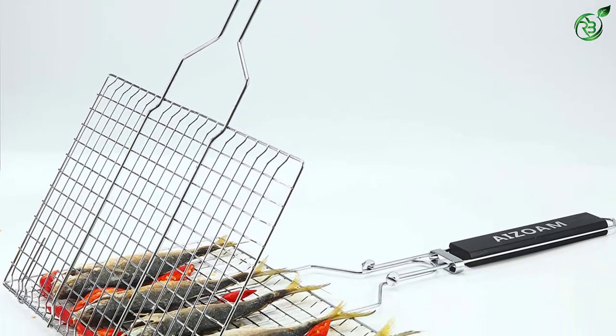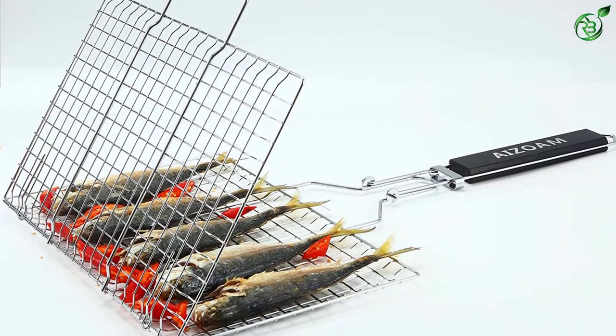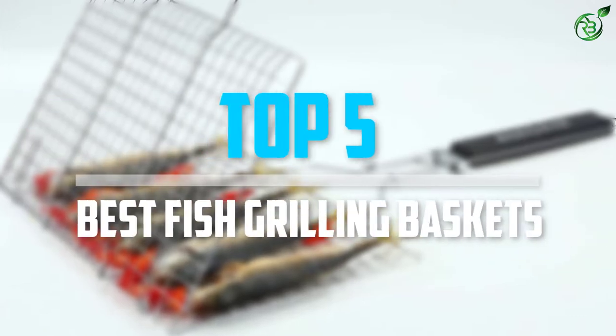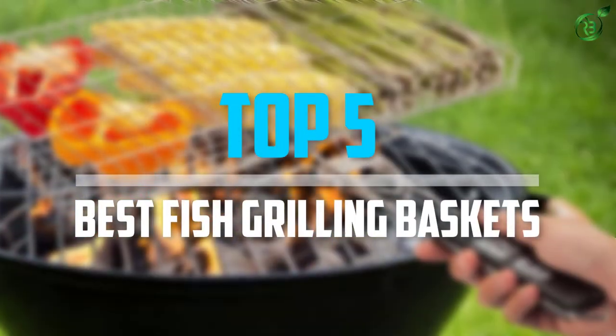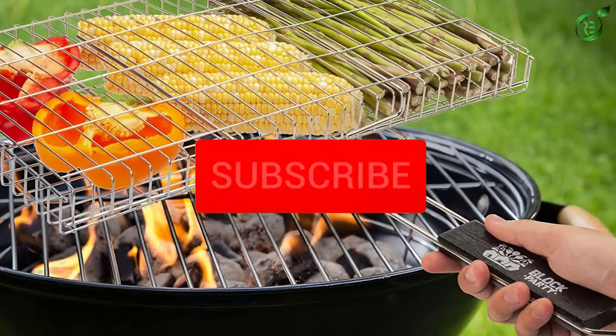Are you looking for the best fish grilling baskets into your budget? Well, in today's video we break down the top 5 best fish grilling baskets that are available on the market. Okay, so let's get started with the video.